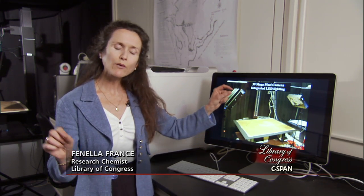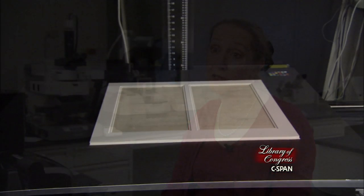Because at the library the collections can be very fragile, this way we can just put very narrow wave bands, minimal light. So we're seeing things beyond what you can see in normal lighting — things that are hidden from us in normal lighting.